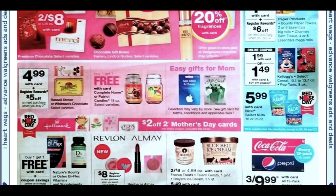Select nuts are $5.99. Here we have a really good candy deal — Russell Stover and Whitman's Chocolates at $4.99. It's a register reward deal, so it's in-store only. Buy two and you'll get a $5 register reward, which is basically one completely free. That's a pretty hot deal.